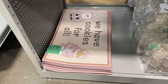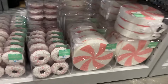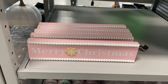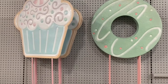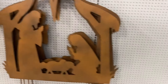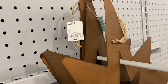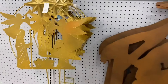They have 'We Have Cookies for All' for $12.99. They also have ornaments — a donut ornament and a candy cane ornament, both shatter-proof. The donut is $6.99 and the peppermint is $9.99. There's one that says 'Merry Christmas,' and they have big candy and ornament decorations too. They also have a nativity scene — a big one here for $74.99 and a smaller one for $12.99.